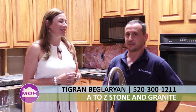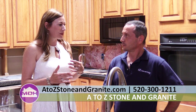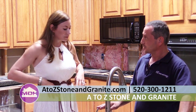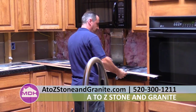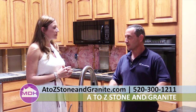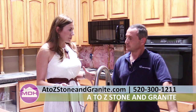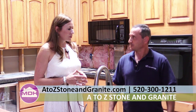I'm here with Tigran from A to Z Stone and Granite. We're at our project home and you're getting ready to do the template. Can you describe exactly your process here? I'm using these woods called template woods. With this wood, I'm making exactly the shape of your kitchen, and after I'm going to put it on top of the stone and cut exactly by templates. Template is very important — if the template goes wrong, that means all cutouts and everything is going to be wrong. I'm doing this a long time and I've found the right way. I'm also able to work around the existing countertop and sink while doing the template.